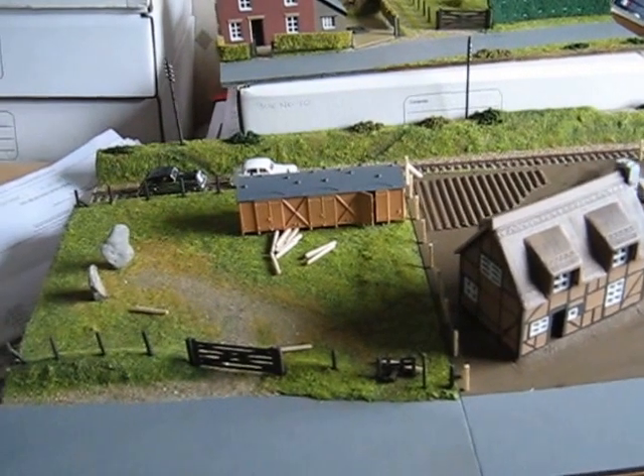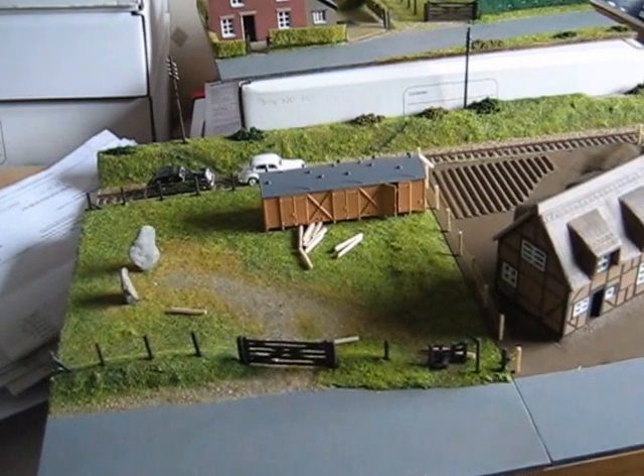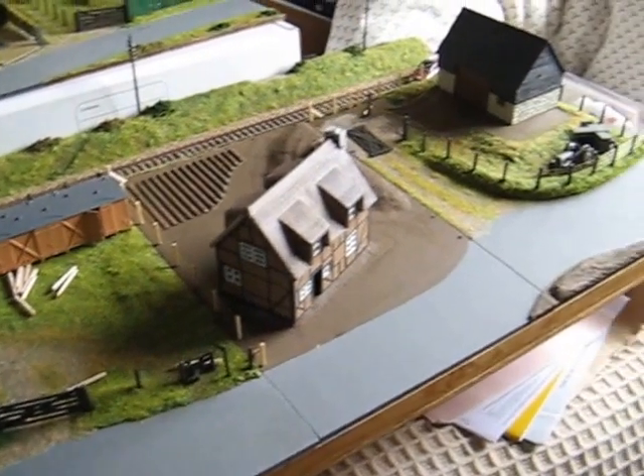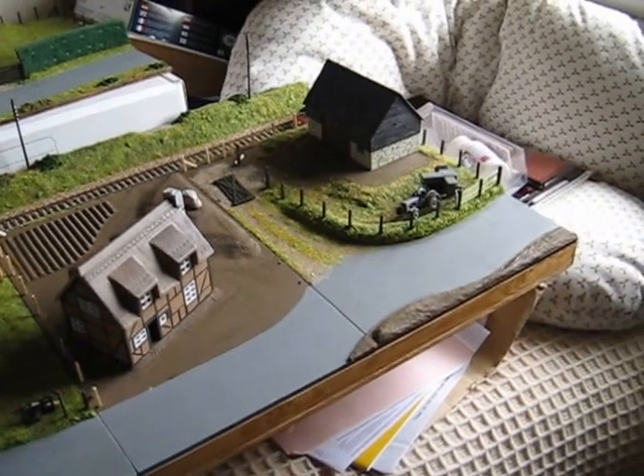The box actually doesn't sit there, neither do the fence posts, so they've got to go around the cottage in due course. But you get the picture.